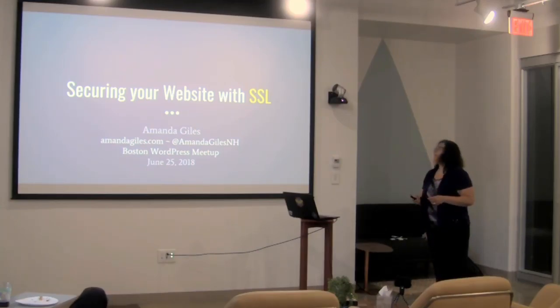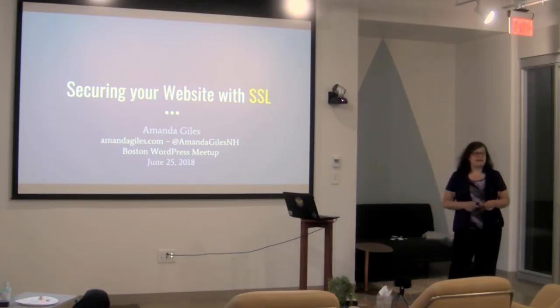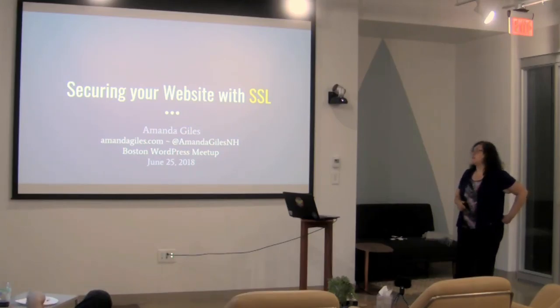The next thing I'm going to talk about is somewhat related, and then I'm going to talk about how to secure your website with SSL.